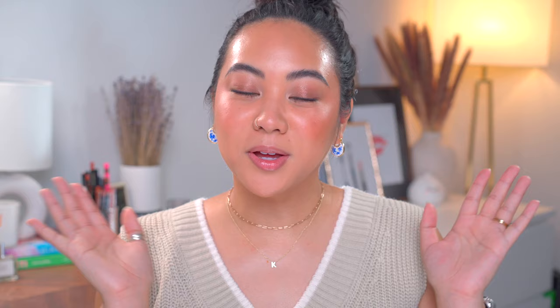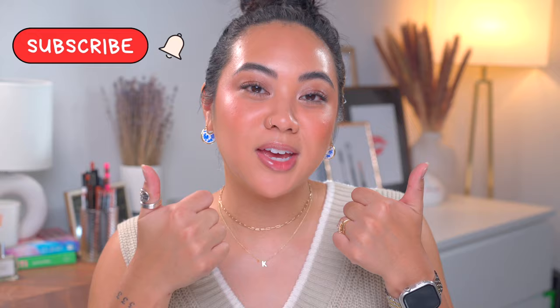Was e.l.f. trying to dupe the Hourglass ones? Because if they were... Hey everybody, welcome back to my channel and if you're new then welcome. My name's Christina and on my channel we talk all things beauty from my own experiences. Make sure to subscribe, like this video, and leave any comments down below.